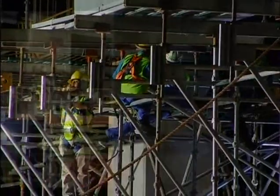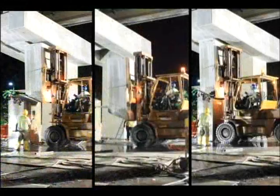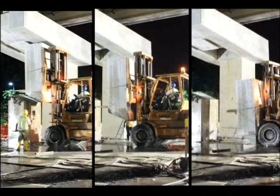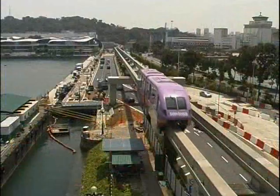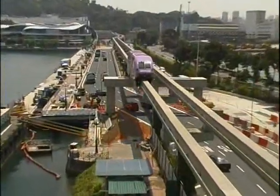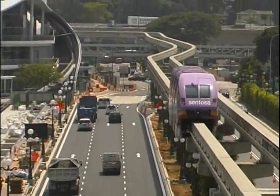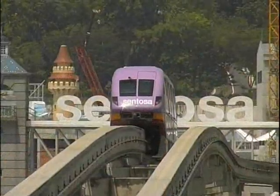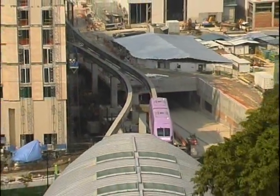The final step was the removal of the old column. To prevent any vibrations to the structure, wire-cutting equipment was used, and the column removed section by section. Throughout the whole process, there was no disruption to the monorail operations. The trains kept on running as per schedule, without any inconvenience caused to the visitors of Sentosa.